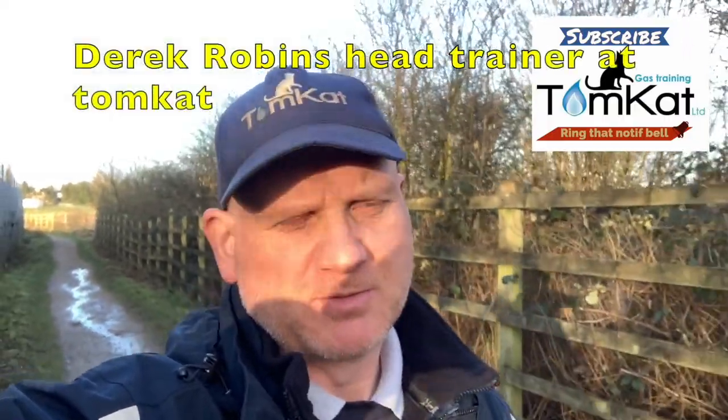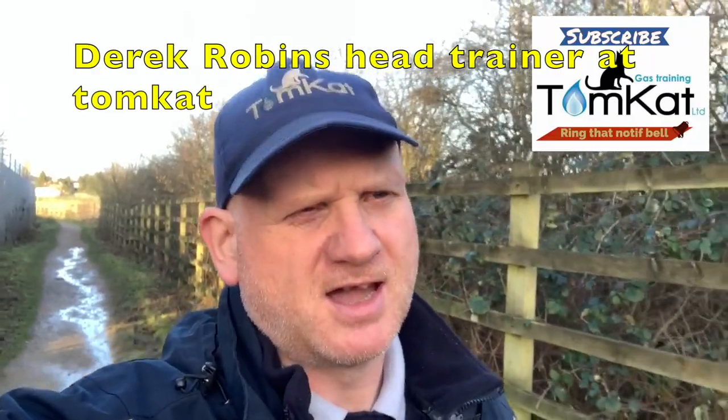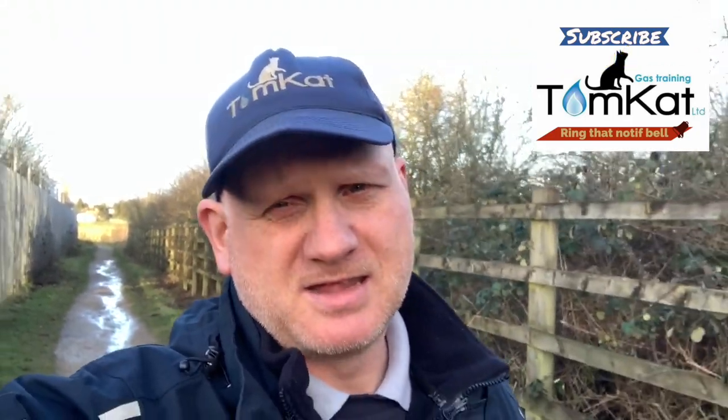Hello, my name is Derek from Tomcat Gas Training. The videos we're about to undertake are nothing to do with gas - basically what it is is how houses are built in the UK. In particular, my wife's house: my wife has purchased a house and this is the process of it being built. Hope you enjoy it, let's get on with it.